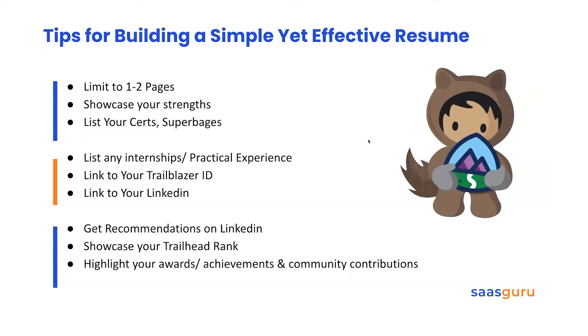If you have practical experience or internships, list them out — that is obviously going to be key. Provide a link to your Trailblazer ID. The TBID is the single source of truth for all your credentials: your Trailhead badges, your answers on the Trailblazer community, and all your certifications. It showcases your strengths, so definitely link it. And link to your LinkedIn profile as well.